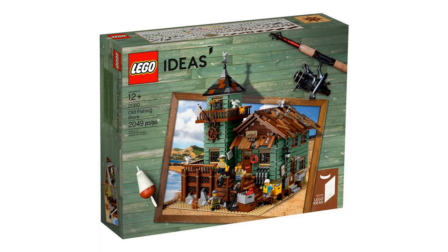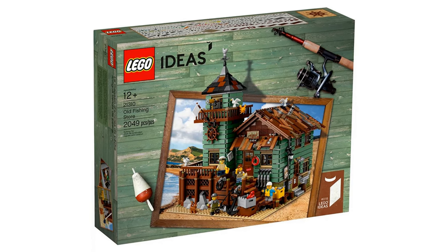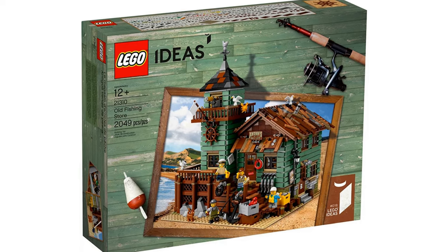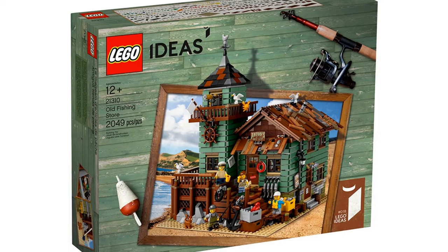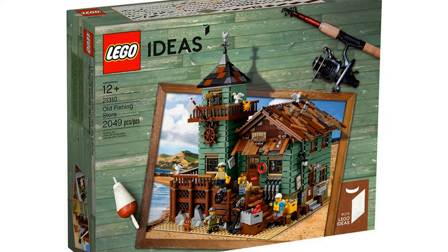We're off to a strong start with the Old Fishing Store. This idea was created by Robert Bontenbal. It had an item number of 21310 and had 2,049 pieces. It was released in 2017 and retired at the end of 2018.